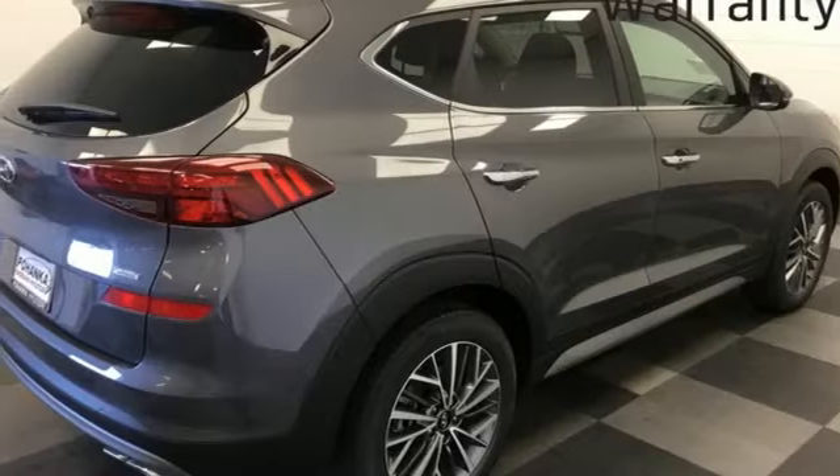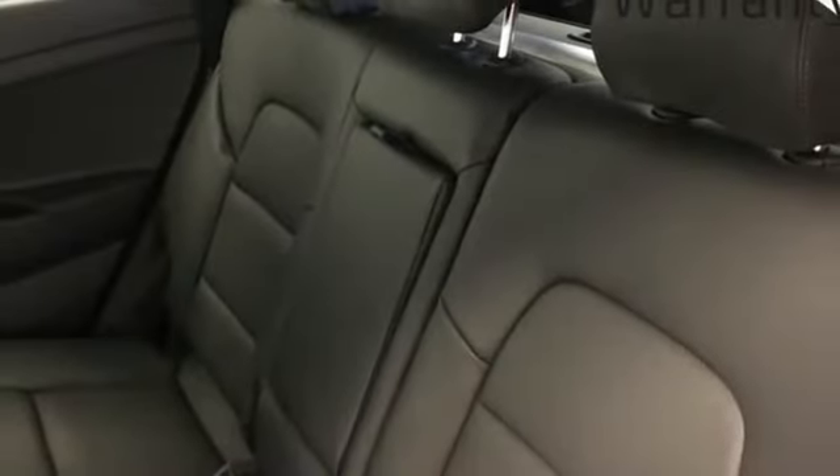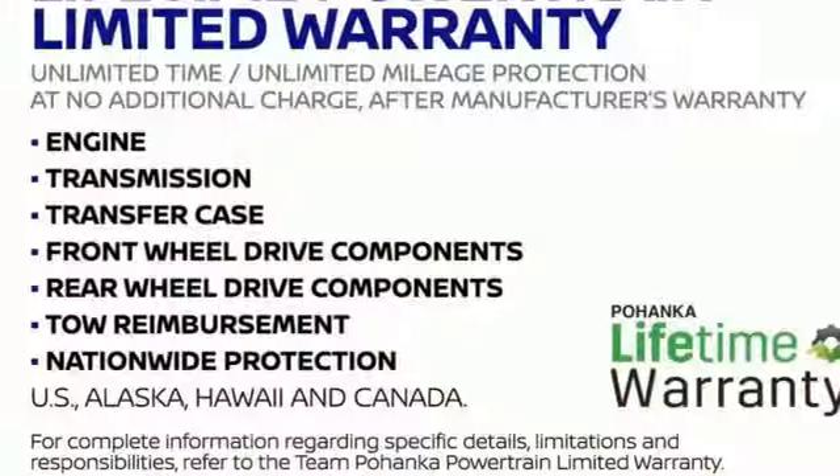Inductive device charging. External memory control. Hands-free liftgate. Doors and push button start proximity key. And LED low and high beam headlights.